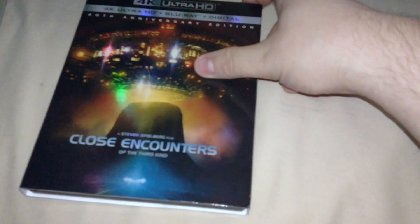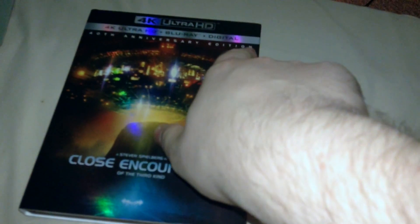So we got the 4K branding right there. What comes on the cover of the movie for the Anniversary Edition: the film's name, Steven Spielberg film, and all that. On the side there's the name of the movie and a picture on the front without the logo.